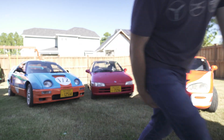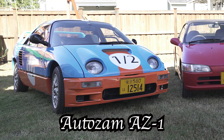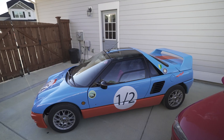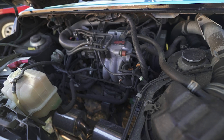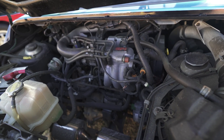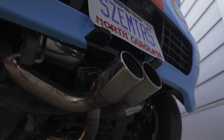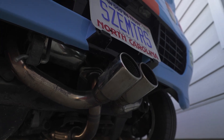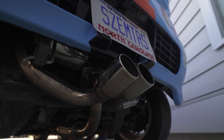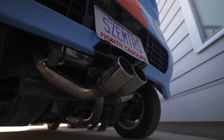Let's start with number one: the Autozam AZ-1, wrapped in a Gulf livery — that's fun. Technical specs: mid-engine, rear-drive, five-speed. The engine itself is 660cc's or so with a turbocharger. This one has a J-Works — if I'm not mistaken — aftermarket exhaust, which gives you all the cracks, pops, and whistles you want.